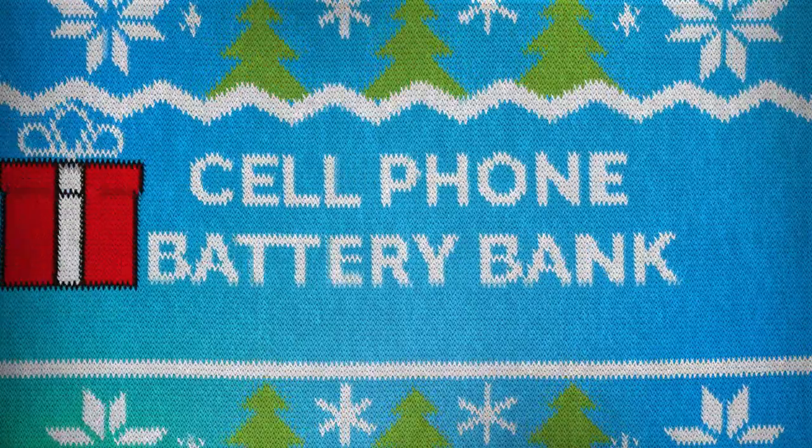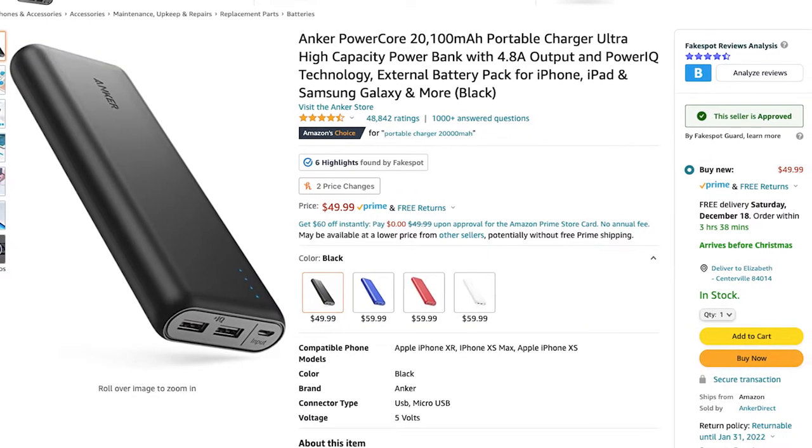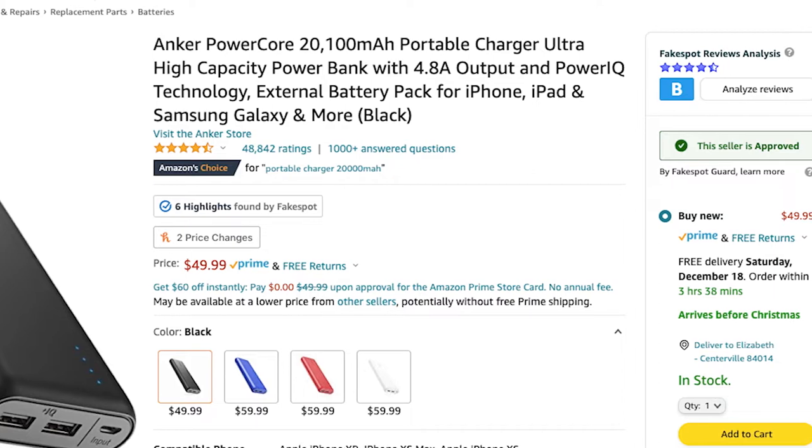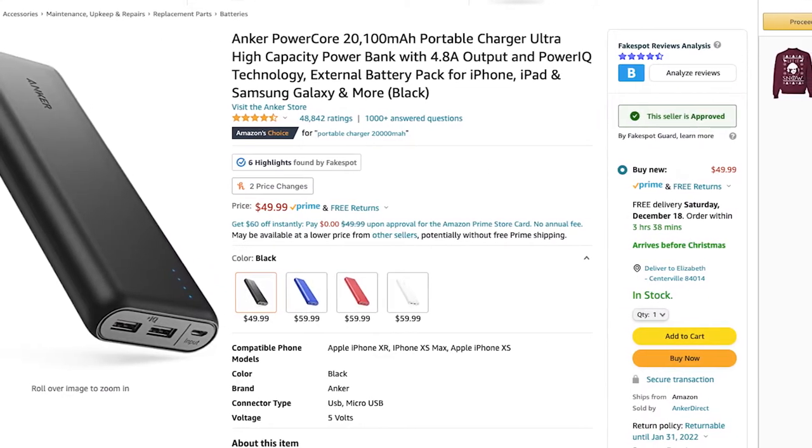The next gift is a cell phone battery bank. I am always running low on juice, especially with my iPhone 12 Pro. This battery bank is from Anker, it's $50, and has 48,000 four-and-a-half-star ratings. It can allegedly charge my iPhone 12 four or more times on one charge. If there's someone in your life who's constantly losing battery power, a battery bank is the perfect gift for them.